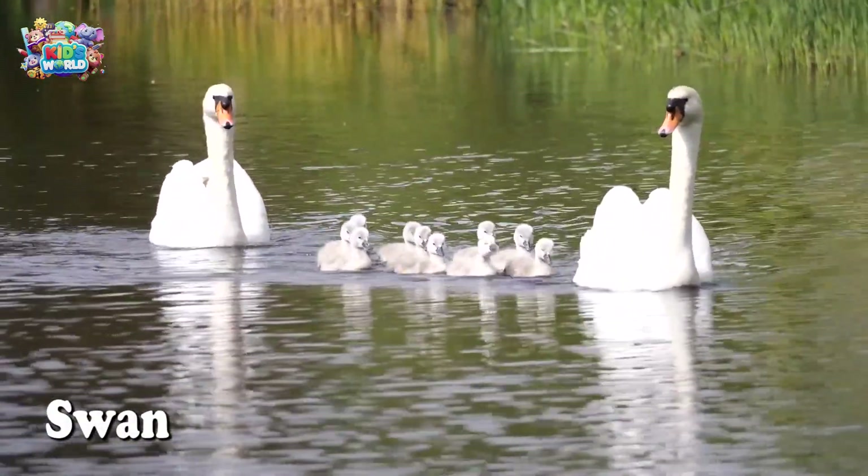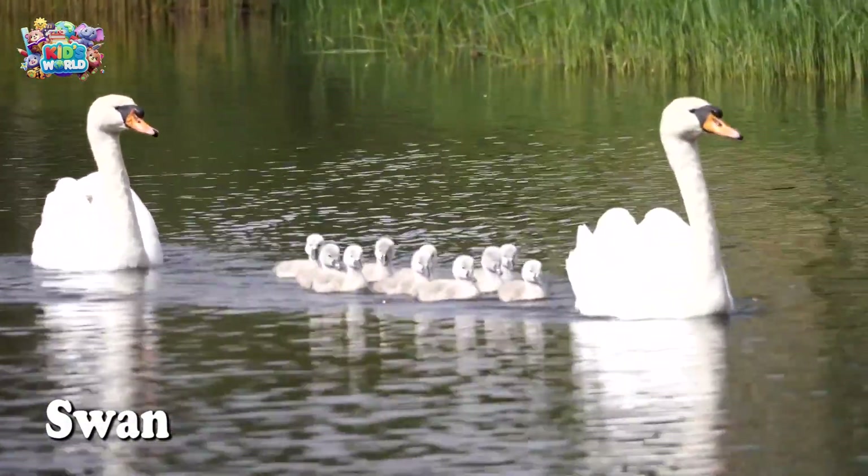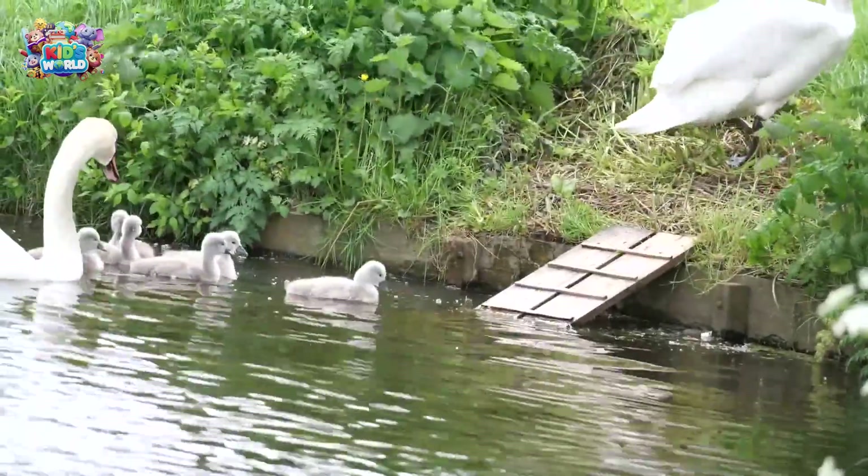Swans are known for their beauty and grace. They glide on water so smoothly, and their long necks make them look so elegant.